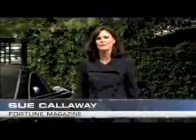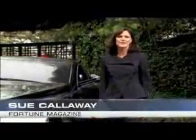Hi, I'm Sue Palloway, Car Columnist with Fortune Magazine, and I'm here in Bel Air today to drive one of the rarest cars on earth — the Maybach Accelero. It's a one-of-a-kind, hand-built, eight-million-dollar, 700-horsepower monster.